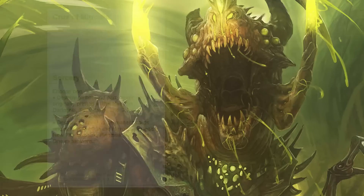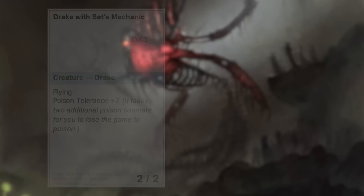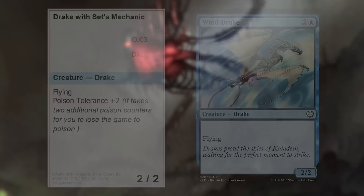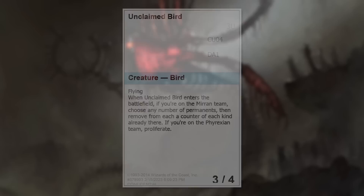A much-loved card from the original Mirrodin block was Death Cloud, so how about a Life Cloud to do exactly the inverse? Crux of Mirrodin is a play on Crux of Fate — I always loved how that card told the story, so I brought it here with a little City in a Bottle twist. Drake with Set's Mechanic is, of course, a much-awaited follow-up to Bear with Set's Mechanic from Mystery Booster — a play on the 3-mana 2/2 flyer we often do. Unclaimed Bird is a blue Team Matters card — you either proliferate or de-liferate, something like that.